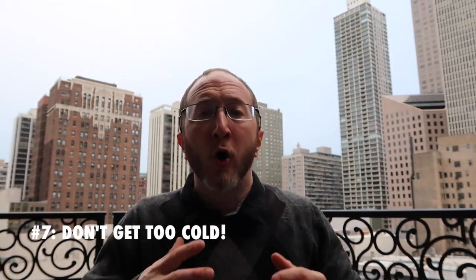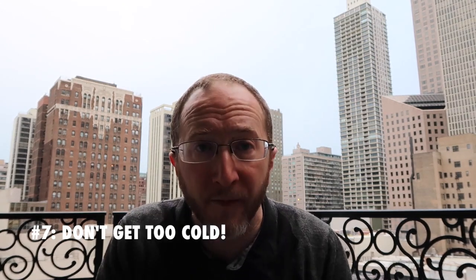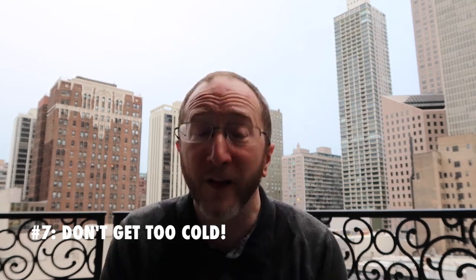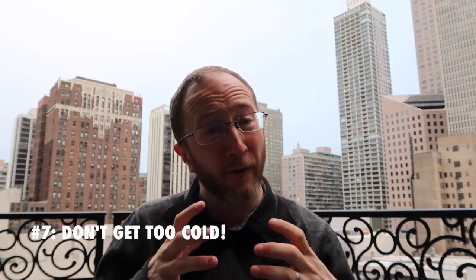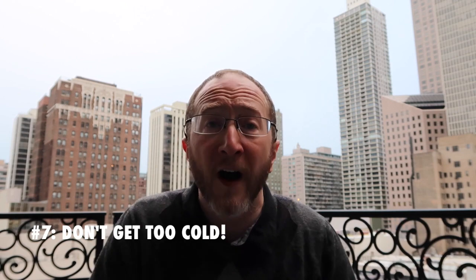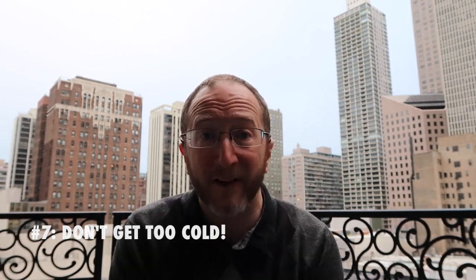Number seven: don't get too cold. Cold ambient temperatures increase spasticity substantially. I live in Columbus, Ohio and it's pretty darn cold here for a good portion of the year. Try to stay bundled up and keep yourself as warm as possible. You'll find that when you do, your muscles are much less stiff — you'll have less cramps and less spasms.